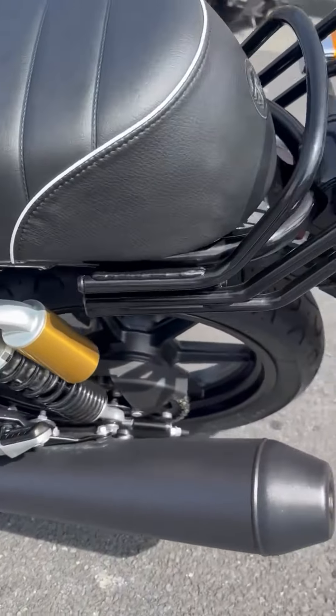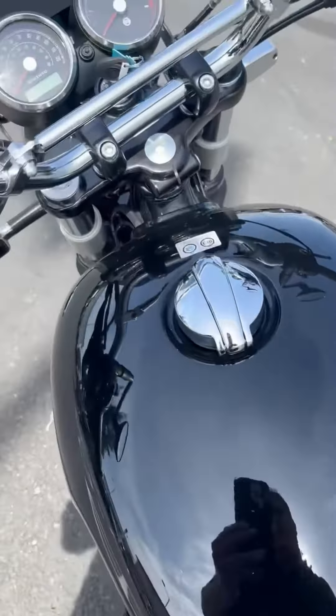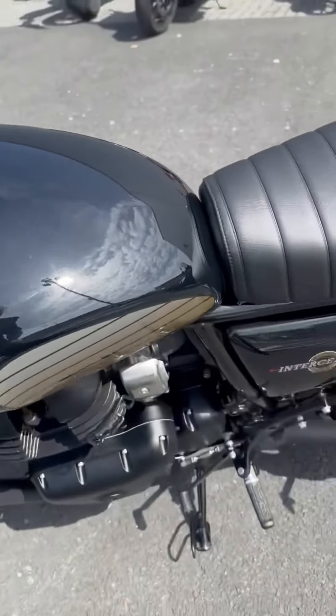As it's come in, we haven't even washed it, so it's as it is. Can't find a mark. Adjustable levers. Main stand.